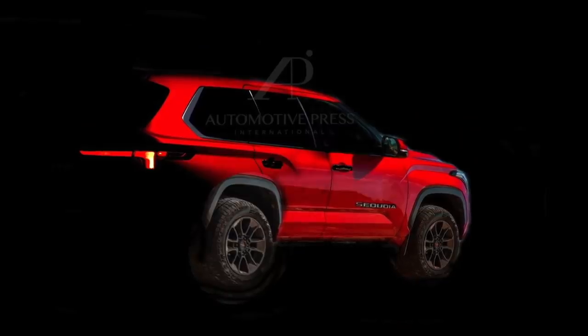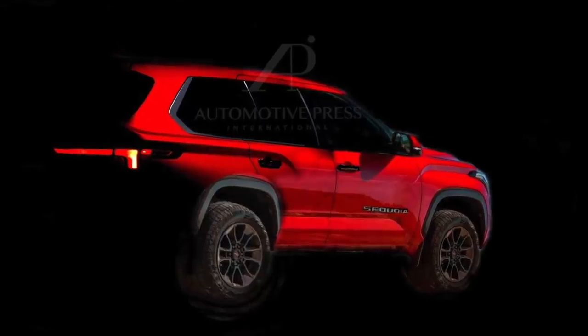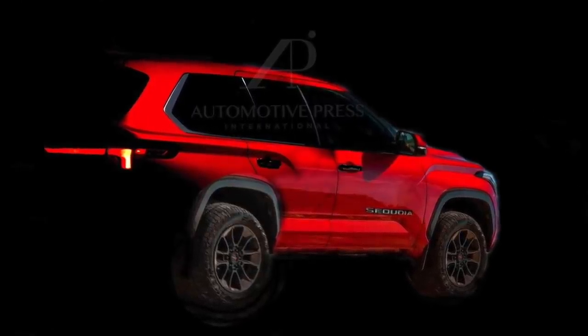As soon as I received this photo, I played around with it in Photoshop and came up with a revised rendering of what the new Sequoia might look like. My previous renderings are probably a little outdated now because this new teaser image from Toyota is a much more accurate version of what we've been speculating. Let me walk you through all about the 2023 Toyota Sequoia and highlight five things you should know about this new amazing SUV.